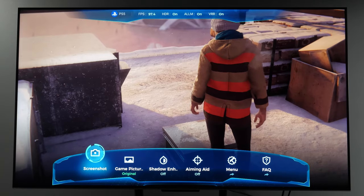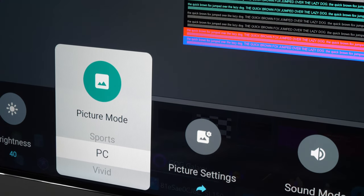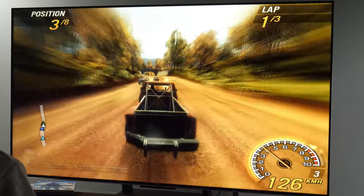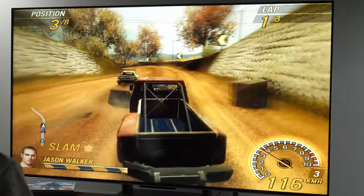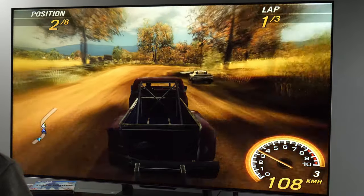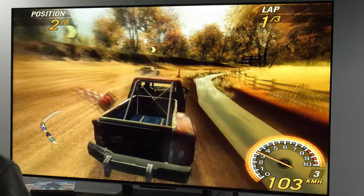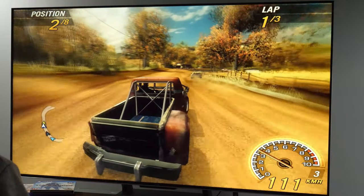Switching to movie mode improved matters, although not as much as we'd like — there was too much red in the grayscale, and the average error reduced to 4.9, which is still above the visible threshold of 3. The gamma tracked around 2.32, close to the target of 2.4. The overall color performance was good with errors dropping to just over 3. Using the two-point white balance setting, a professional calibrator can quickly reduce the average error down to 1, well below the visible threshold, with colors also falling in line, reducing the average error to below 1. This is an excellent level of accuracy for a TV in this price bracket.